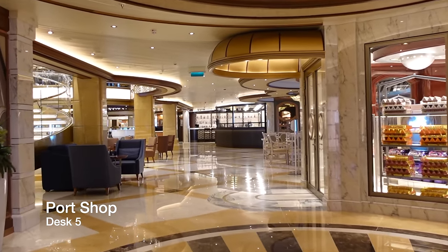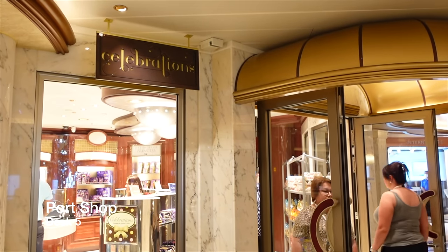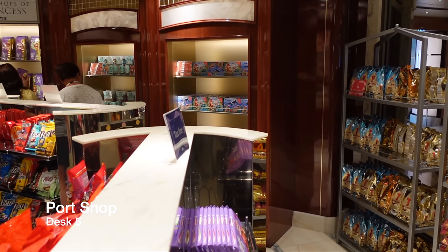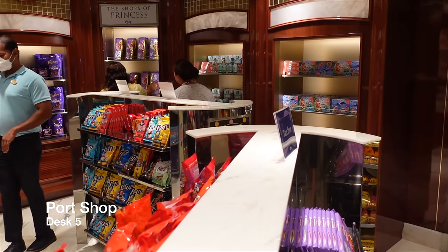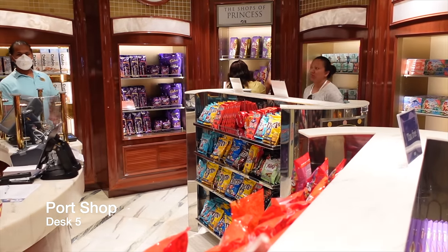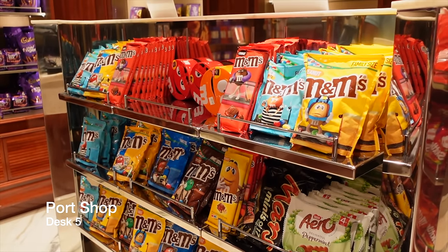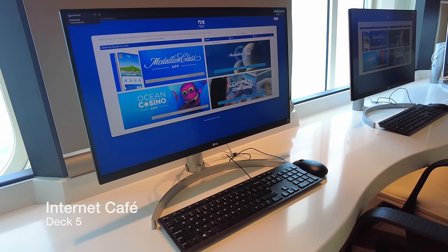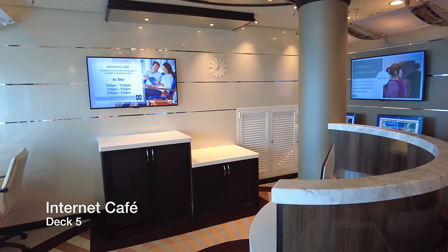Also in the piazza on Deck 5, starboard side, you have the port shop, where you can grab over the counter medicines, souvenirs and home comforts such as Pringles and Maltesers at inflated prices. If you are not smartphone savvy but need to check your emails, then head over to the Internet Café located midship, starboard side on Deck 5.